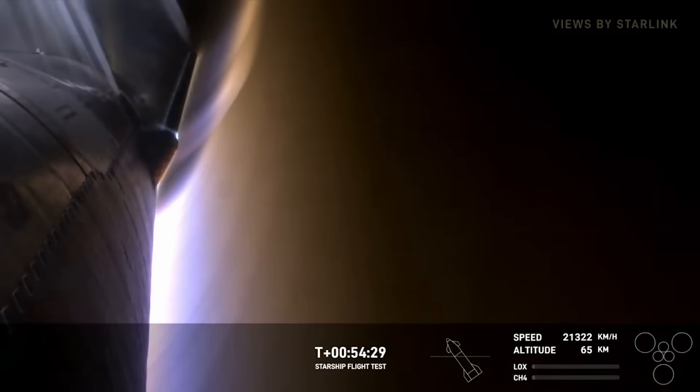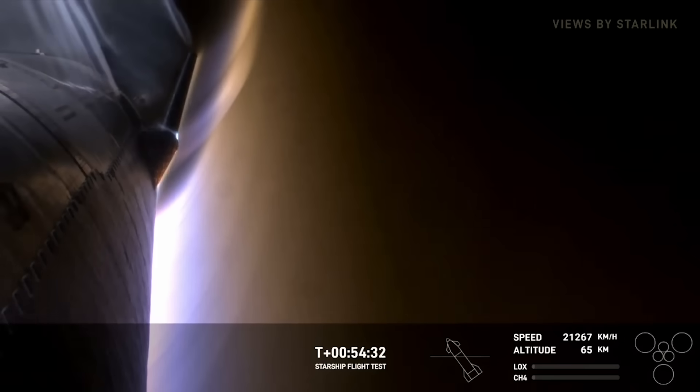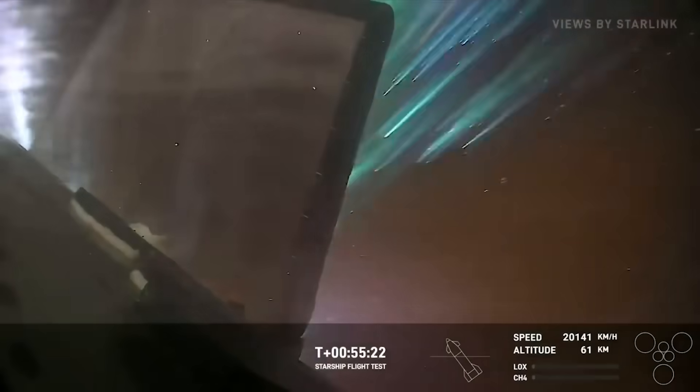In fact, certain moments in the livestream almost looked frozen, but were actually just a stable view. The vehicle then passed through 65 kilometers, which is where contact was lost on the last launch. The next few minutes consisted of continued reentry as Starship got closer to its landing location.